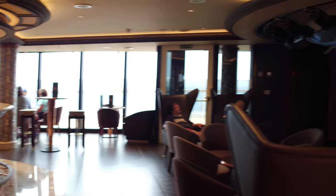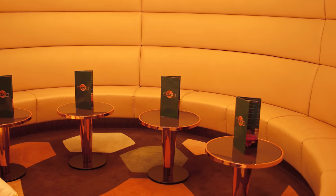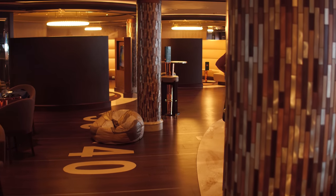The first thing you'll see on deck 8 is the sports bar - and it's really cool. They have all these TVs and these really cool private sofa areas. This is probably the nicest sports bar we've ever seen on a cruise ship!